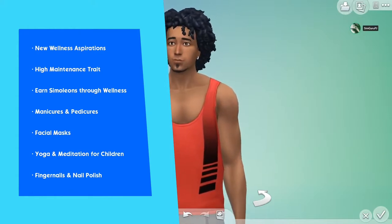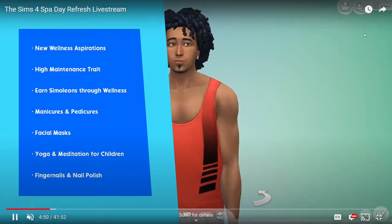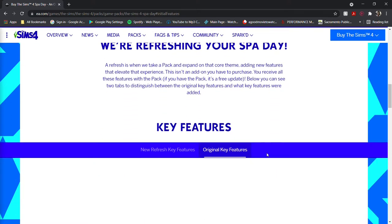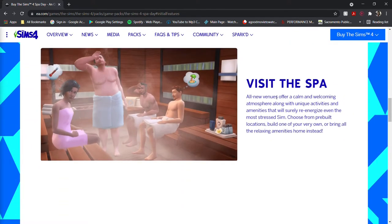If you check out the pack's official website blog release, they've done a mini style blog post outlining the updates between the original pack released in 2015 and the refresh coming out today. They're refreshing this pack specifically by adding new features that will enhance the Spa Day experience. Looking back on the original features, it includes a new lot type — spas. Sims can now visit spas, whether it's one created from scratch, pre-made ones included with the pack, or a download from the gallery.